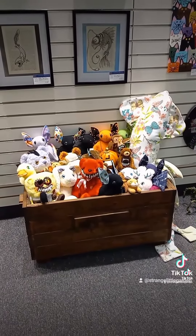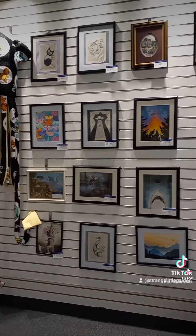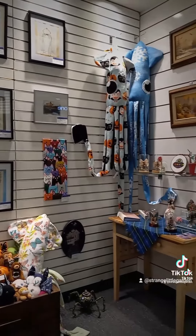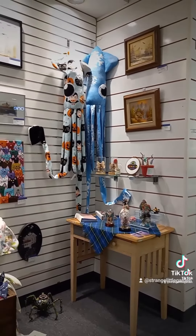So if you're in the area for the month of October, swing by the gallery and maybe find yourself a new wonderful piece of artwork for your home, and I will see you in the next one. Bye!